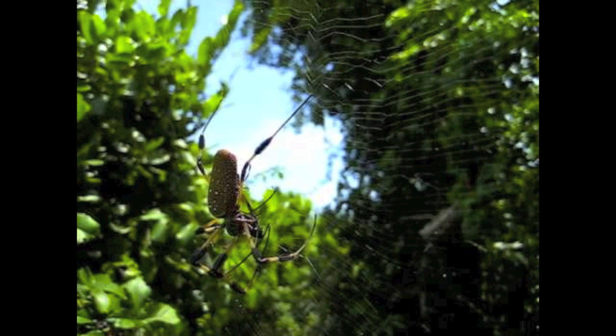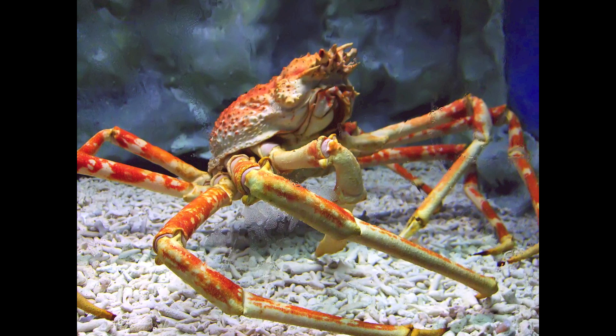You heard it right. They live on land, underground, in trees, in freshwater, and in saltwater. Basically, they're everywhere. Three out of four animals on the planet is an arthropod.